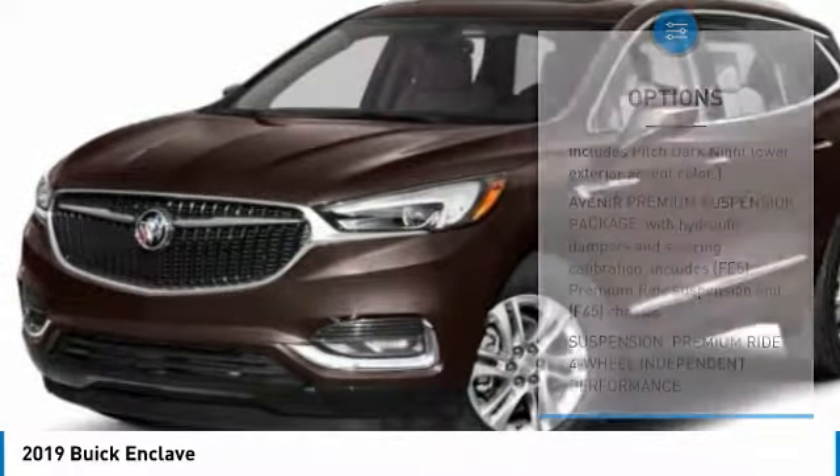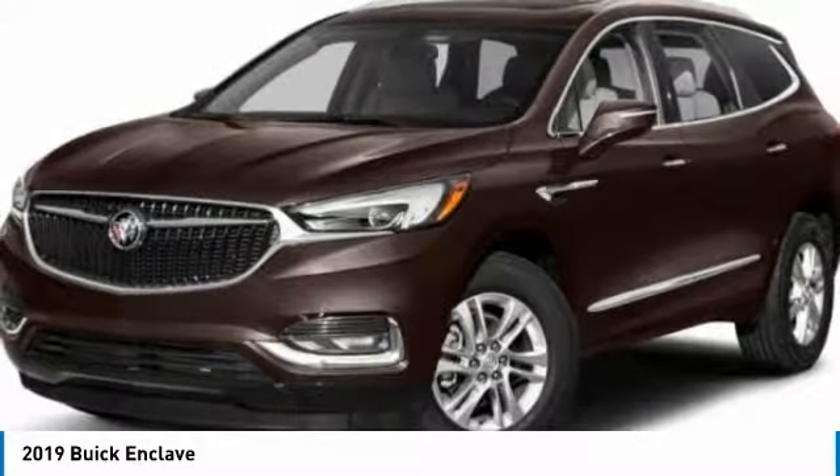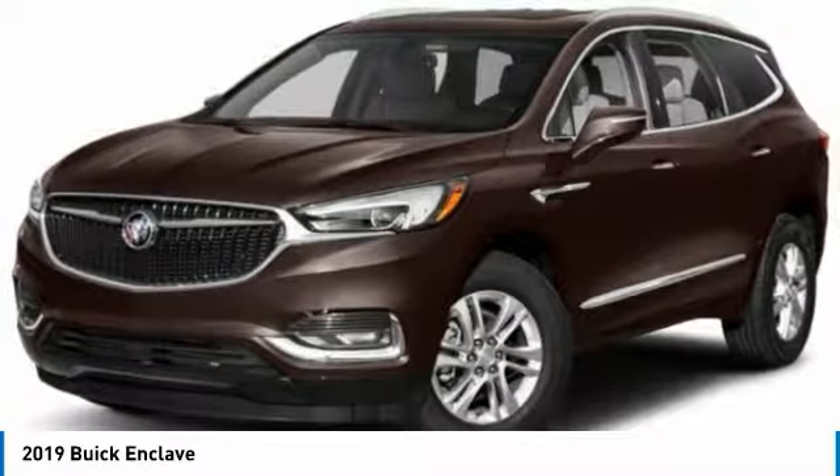Front performance tires, rear performance tires, backup camera, heated steering wheel. Take this vehicle for a spin and see why so many shoppers are now proud owners.